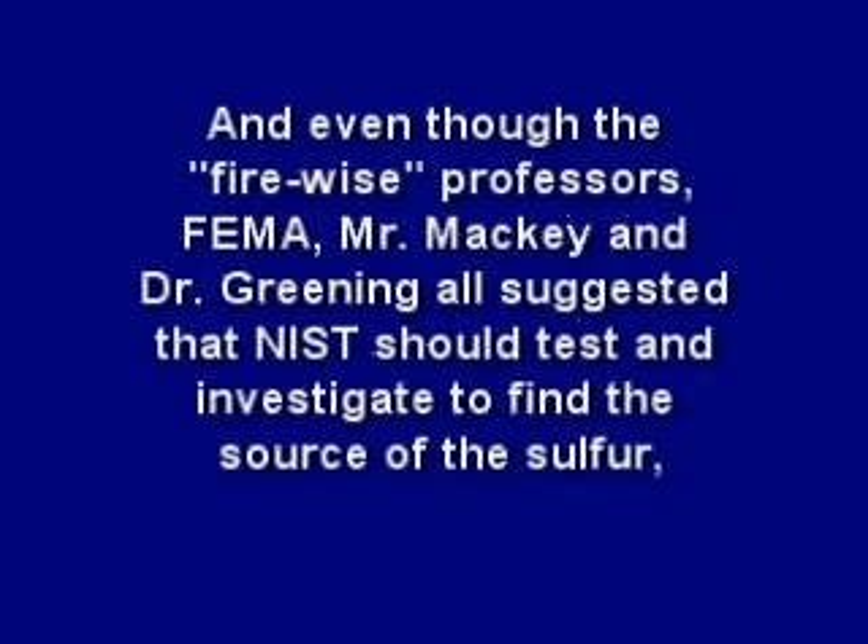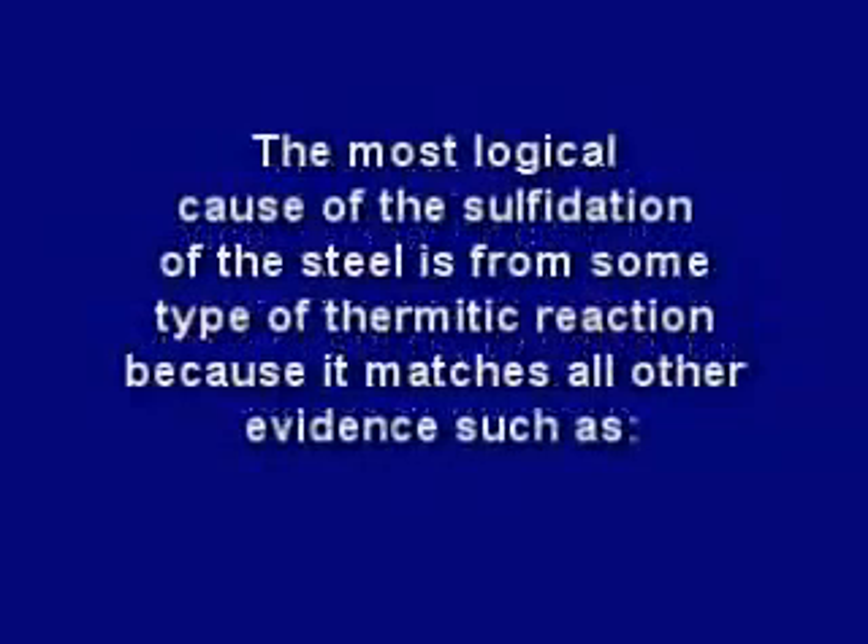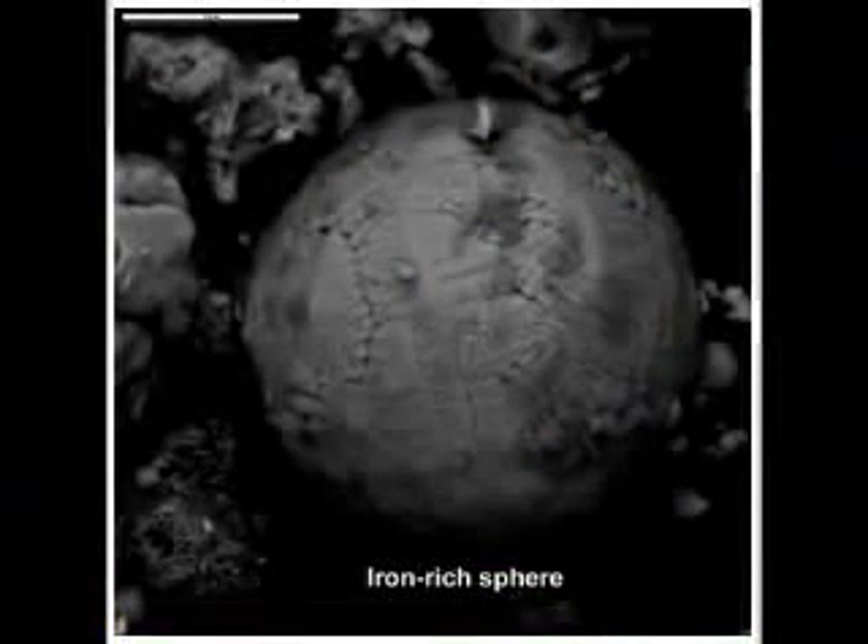Even though the Firewise professors, FEMA, Mr. Mackey, and Dr. Greening all suggested that NIST should test and investigate to find the source of the sulfur, there is a reason why NIST ignored all their advice and never conducted any experiments or found the source of sulfur to solve this deepest of mysteries. Perhaps NIST knew the most logical cause of the sulfidation of the steel is from some type of thermitic reaction, because it matches all other evidence — such as the molten steel or iron flowing out the side of the tower well before its collapse, the iron spheroids found in the dust which are a direct byproduct of a thermitic reaction, and the NASA thermal images of the rubble piles indicating very high temperatures days after the event.